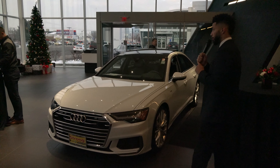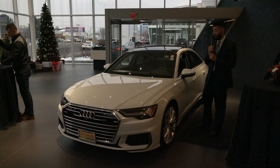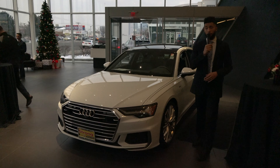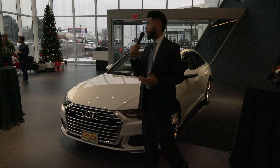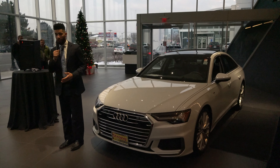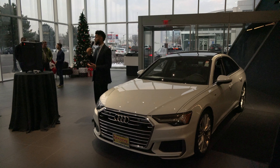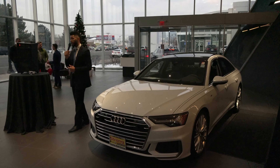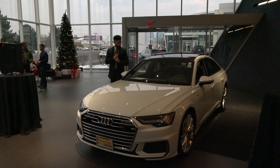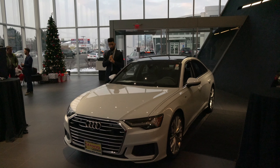From 2018 to 2019, they updated all of the Audi MMI system, so now it's all touchscreen. They've gotten rid of over 70 buttons, so now you're really focused on just the touchscreen. You can control everything in the car via just two screens, along with the industry-leading virtual cockpit.